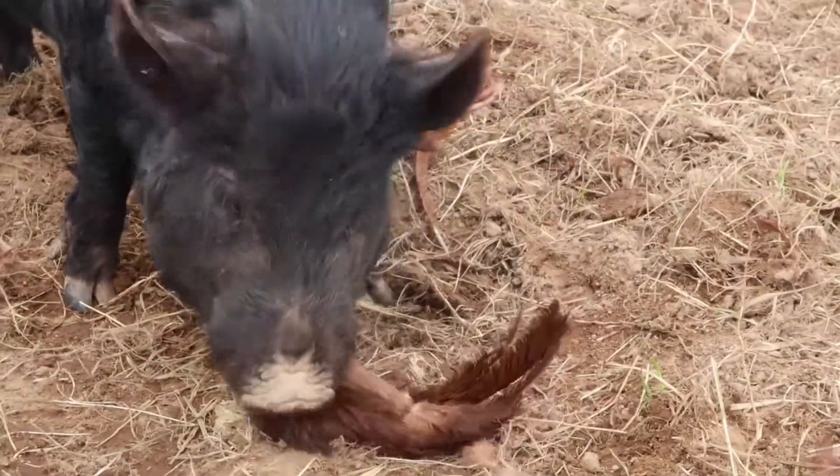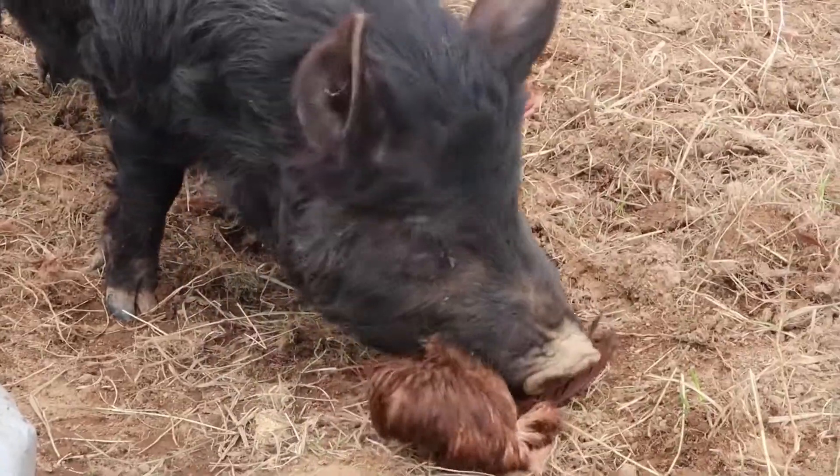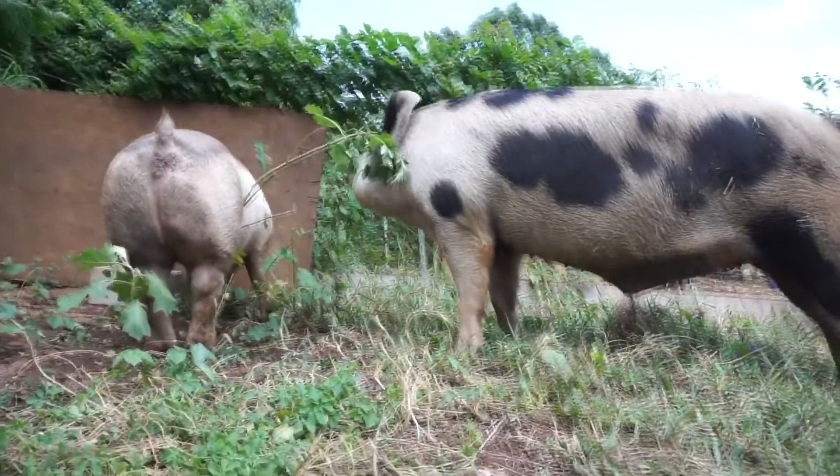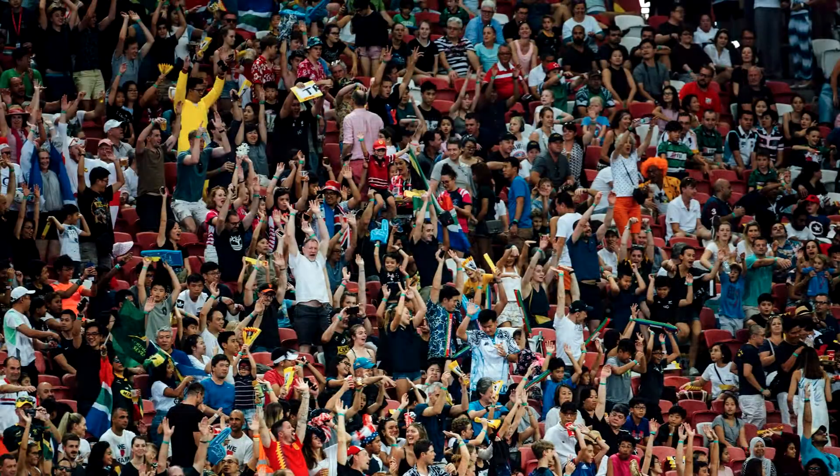Pigs are another omnivore — they'll eat anything, like this rooster or these plants. But the omnivore you're most familiar with is yourself. People are, of course, omnivores. That's why we have sharper teeth in the front for eating meat, and flatter teeth in the back for chewing our vegetables and such.